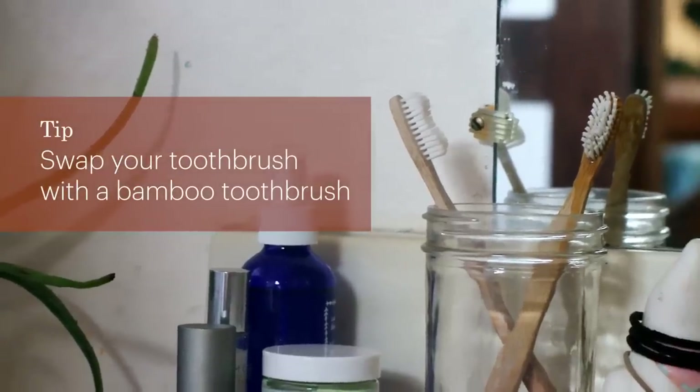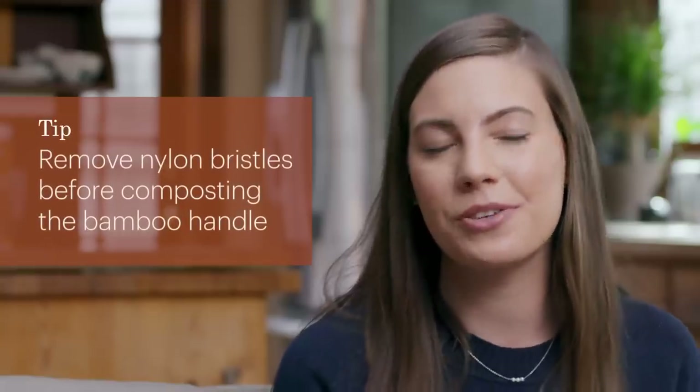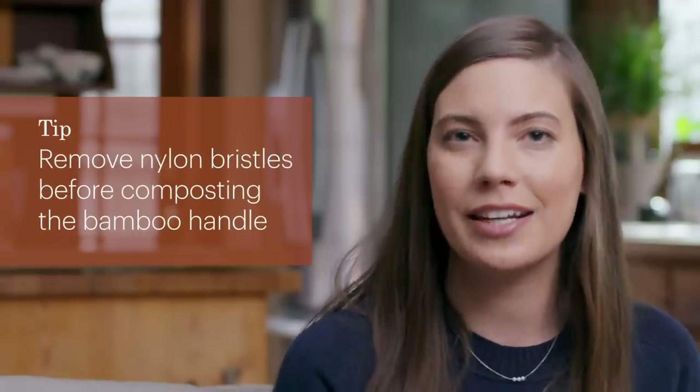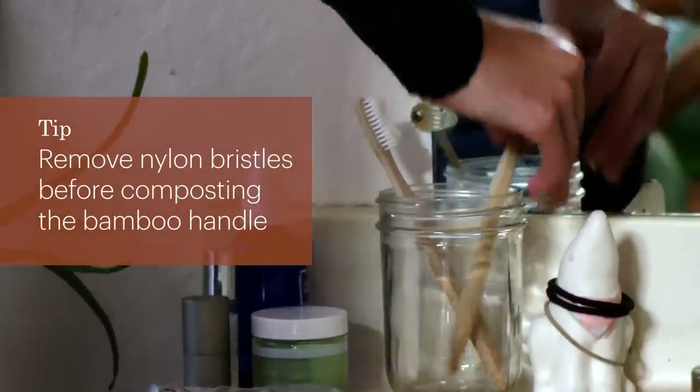The next swap is so simple: swap your plastic toothbrush for a bamboo toothbrush. This is one of the first changes I made because it was so easy, and a bamboo toothbrush just looks really nice in the bathroom. Most of the bristles are made from nylon, which is plastic. So when you want to compost the base, you will need to pull the bristles out or just snap the head off.